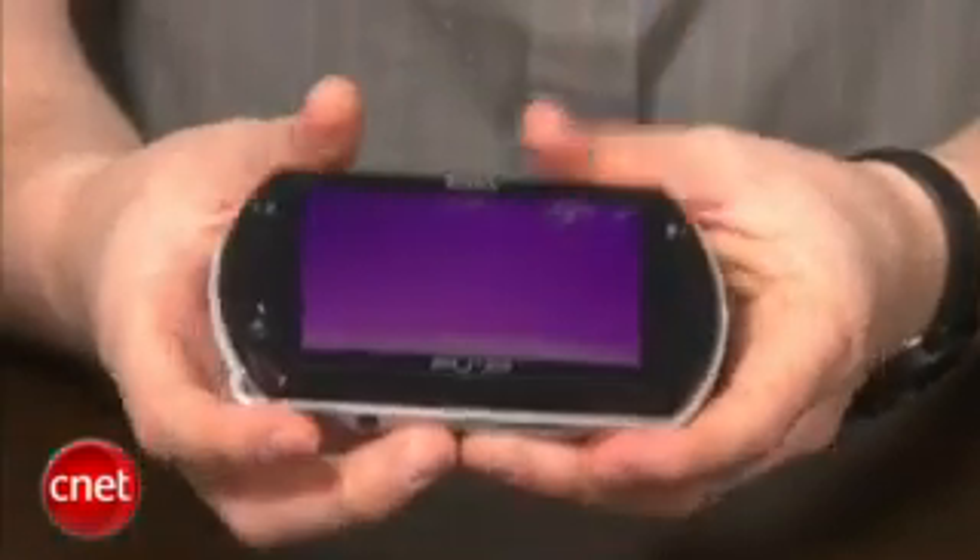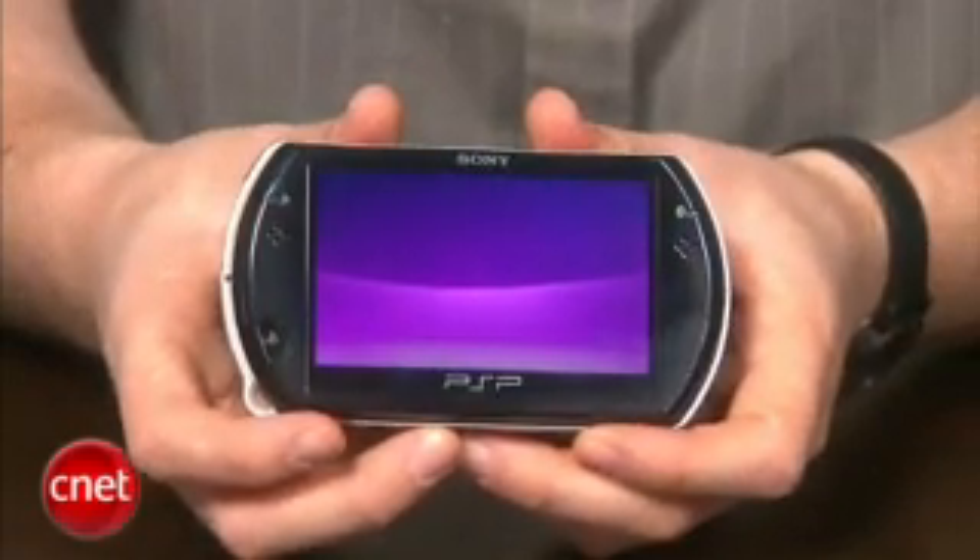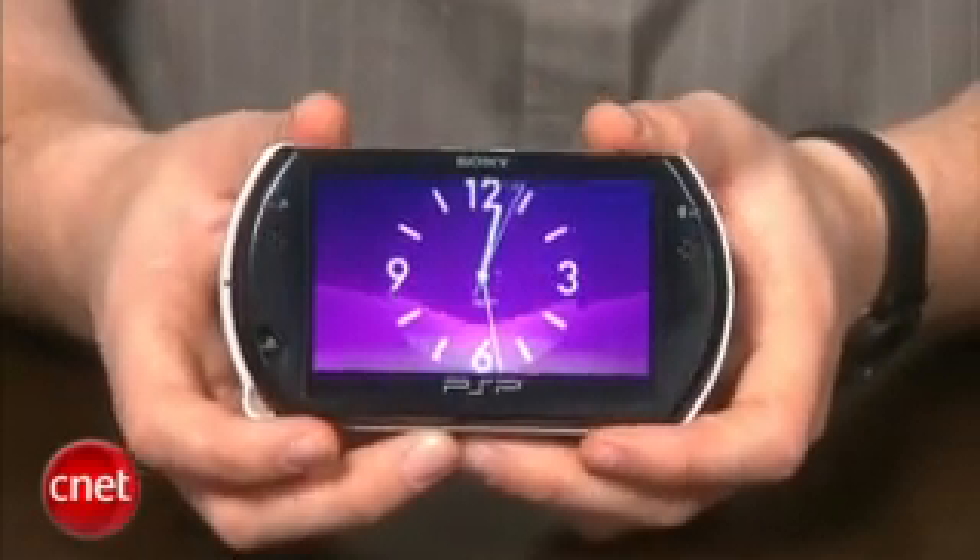The software on the PSP Go is a little different than what we saw on the PSP 3000. One example is that when the sliding screen is shut, you're going to get a nice little calendar on the display.